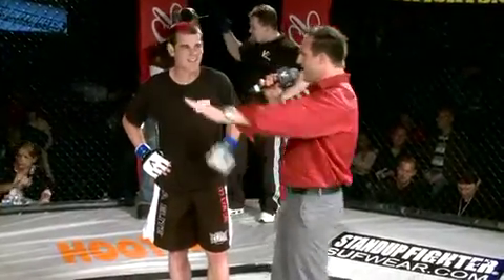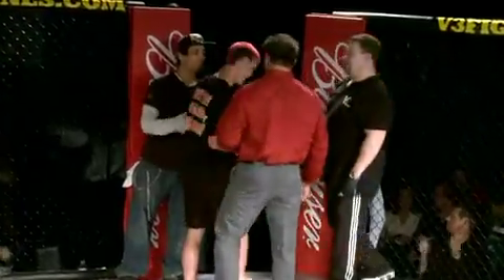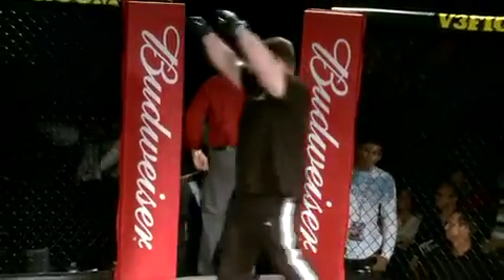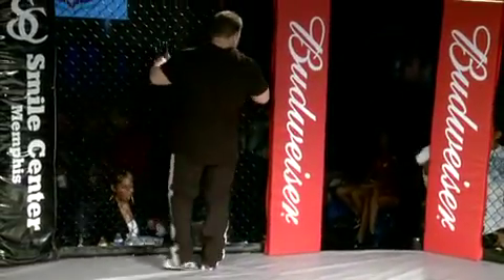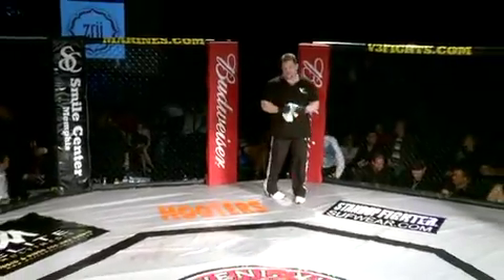Everybody give it up for Jesse James Wallace. Thank you very much. Rick McCrackle, Jesse James Wallace — a fan favorite. The composure we talked about in the cage, and the composure just talking right now, saying what he wanted to do. I've got a million ways to get it — choose one.